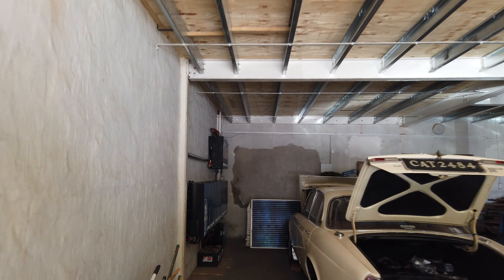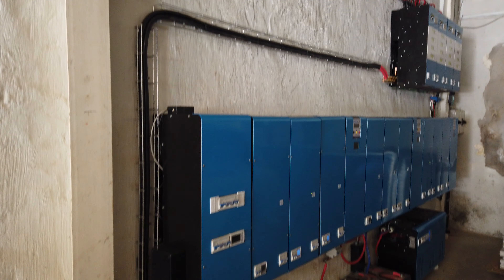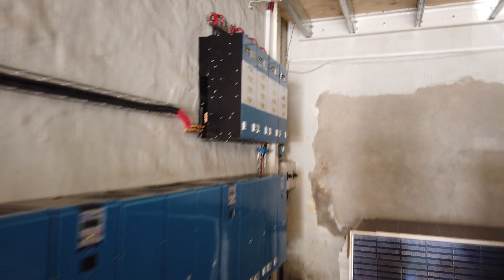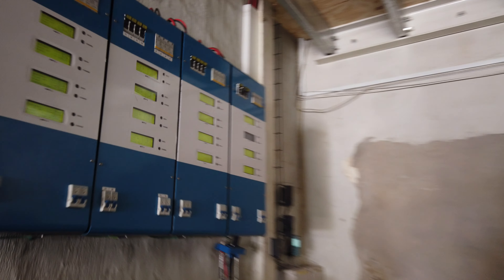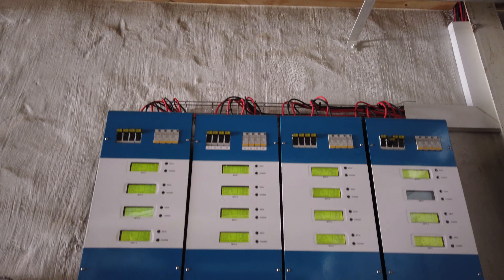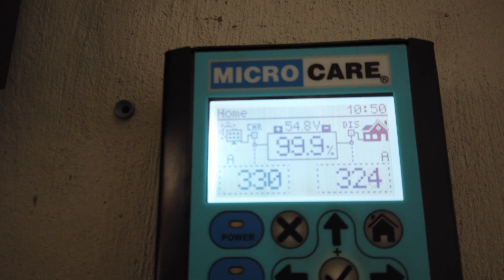Thanks to the innovative Micro Care mini grid. What we've got over here is a nice 45 kilowatt three-phase inverter system, and you've got those panels coming into these Micro Care MPPTs. You'll see the strings coming in from the top, running the system. We've got some nice monitoring here which will give us a little insight into what's happening.